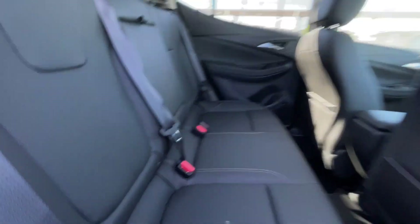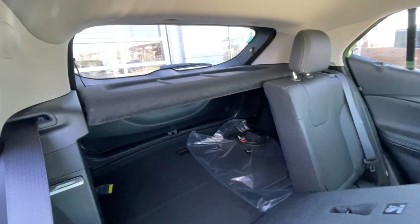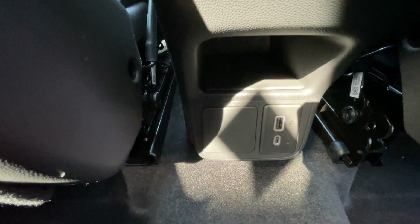Heading back inside the Encore GX, the back seats are car seat ready and easily collapsible in a 60-40 split, allowing plenty of access to your trunk. A privacy liner is installed, cup holders fold down in the middle, Bose audio continues throughout the back of the SUV, and here in the center console we have two USB charging ports and a power outlet.